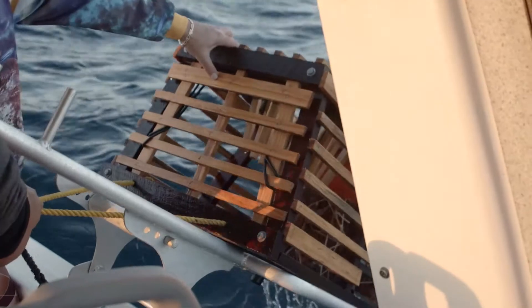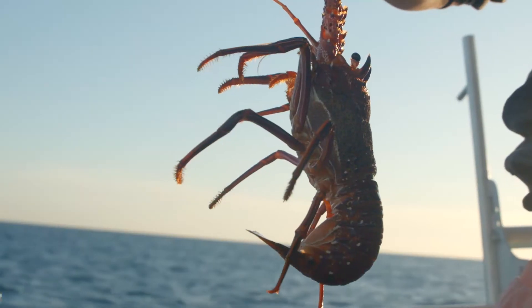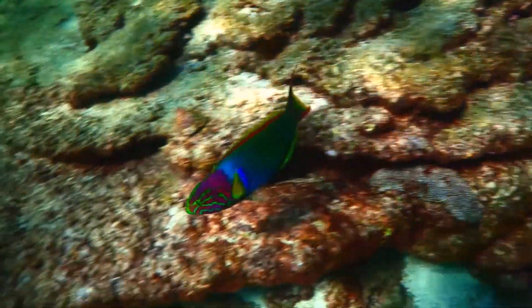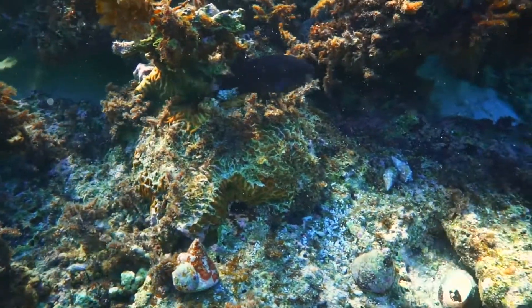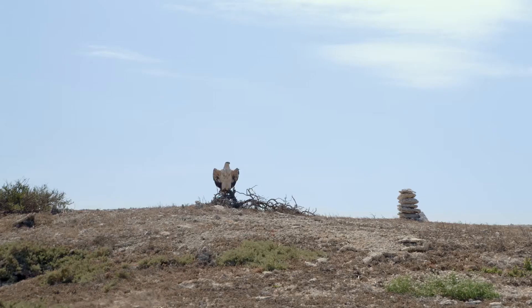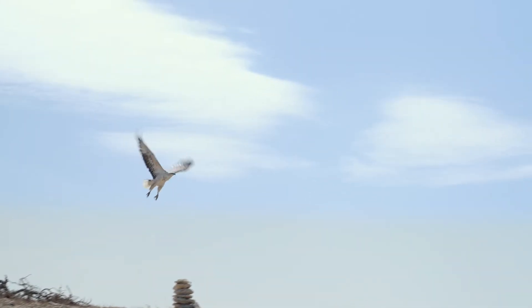Most people think of the Abrolhos Islands as a fantastic place to catch crays as well as fish. But what I love about this region the most is that I can go snorkeling on nearly any reef here and I'm going to see unique fish, beautiful coral, all within about a metre of water or less. The amount of seabirds that live here — there are at least 110 different species. It's quite unique and it's a really special region.